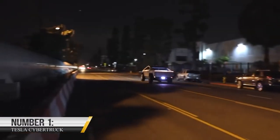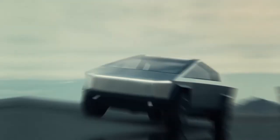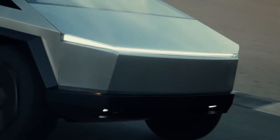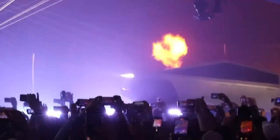1. Tesla Cybertruck. The Tesla Cybertruck is a modern electric pickup truck that has captivated the automotive world since its debut in November 2019. It has a towing capability of over 1,400 pounds and an exterior constructed of ultra-hard 30x cold-rolled stainless steel that is nearly unbreakable.